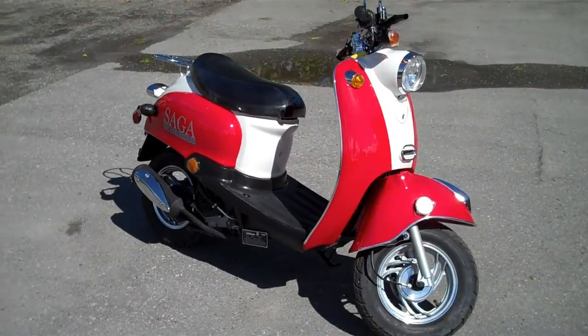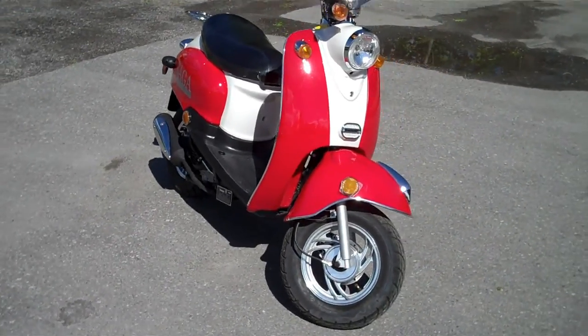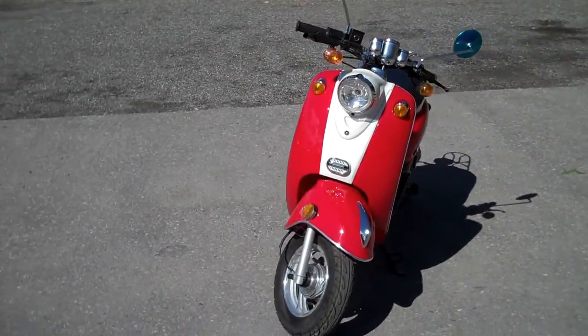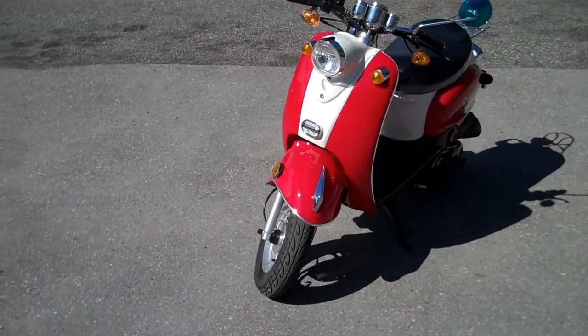This is the Sager Retro 50 by Saga Power Canada. This is a 49cc scooter. In Ontario, this is classified as a restricted speed or limited speed motorcycle.